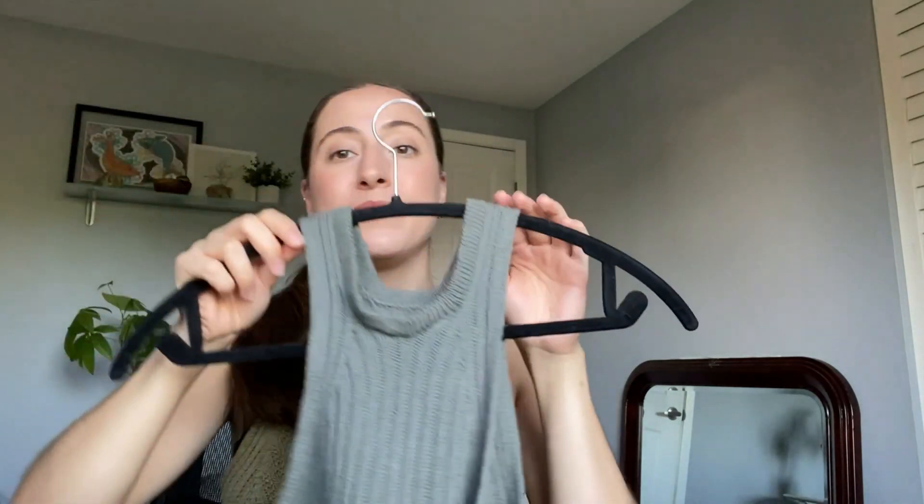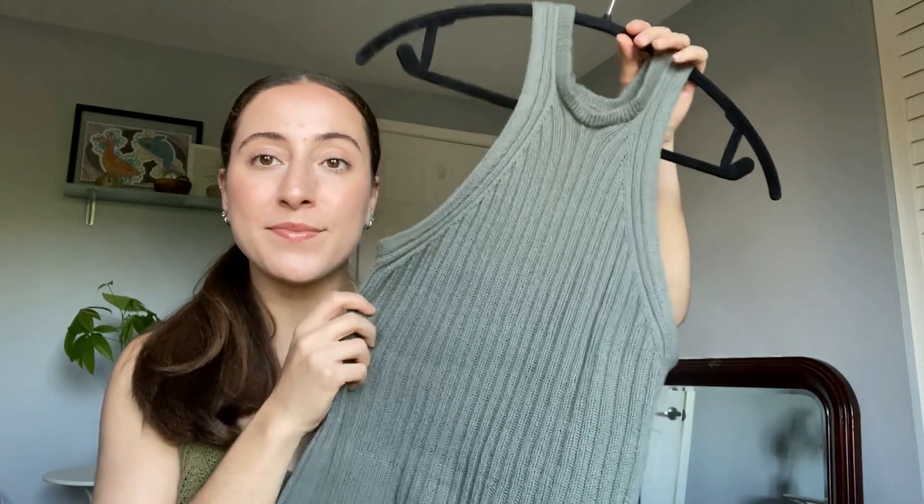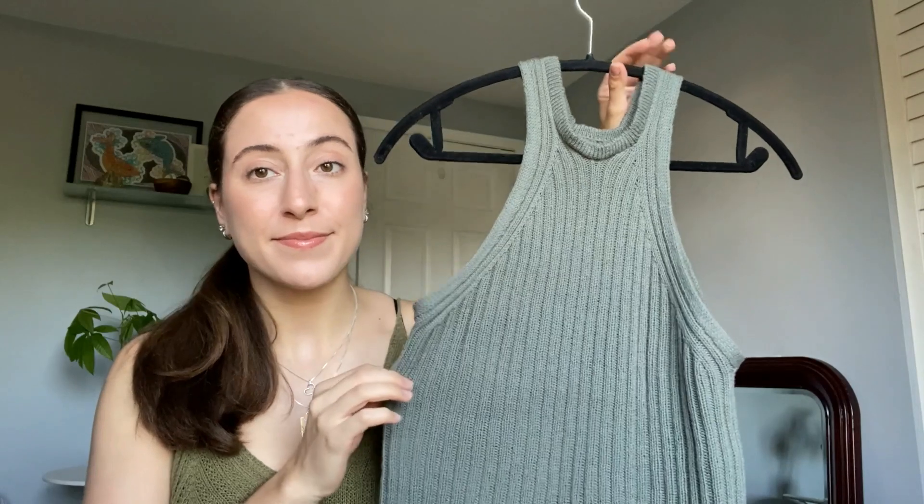Camisole Number Five by My Favorite Things Knitwear, size medium, Knitting for Olive Merino in Dusty Sea Green — tremendous, fantastic, and love. It's so great.